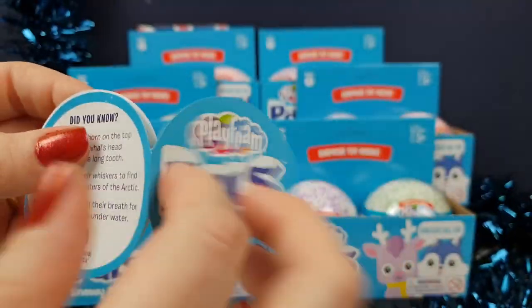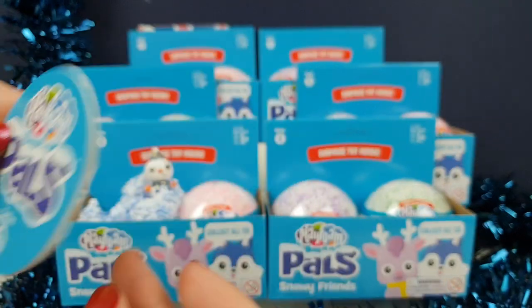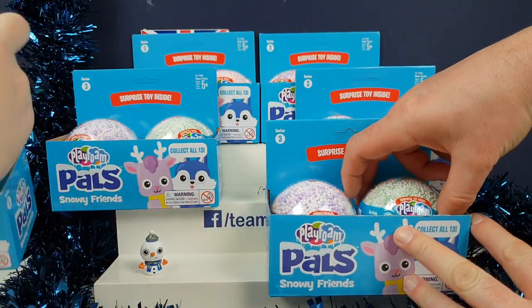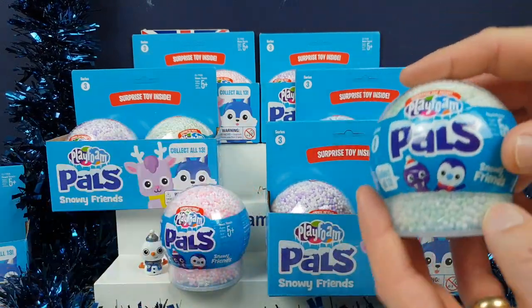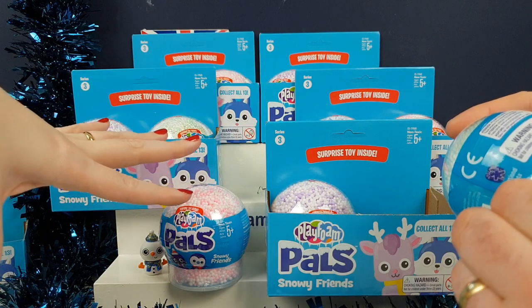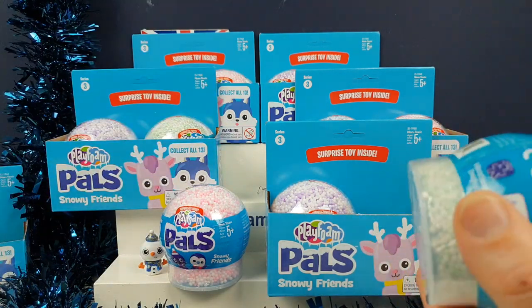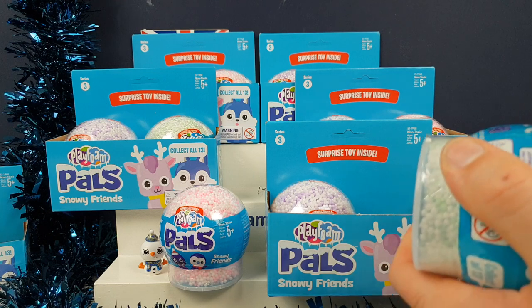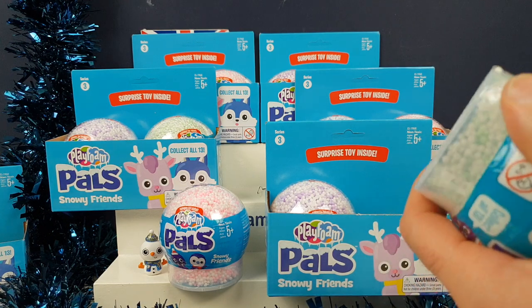So I did ask them if we really wanted to do a Christmas special on these guys again, and the people that run the company said yeah of course, we'll send you some more. So we've got a load here to show you guys. And they sent us some more as well, so we're going to include those in some of our mixed videos as well. So you're going to get loads more PlayFoam Pals, because they are really cool — they are super fun.